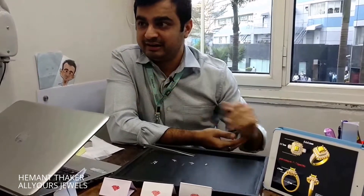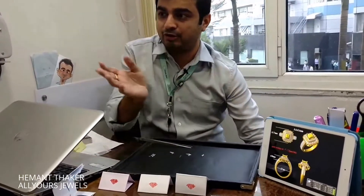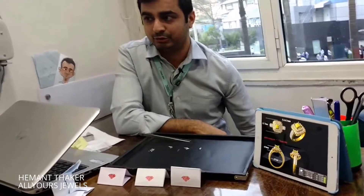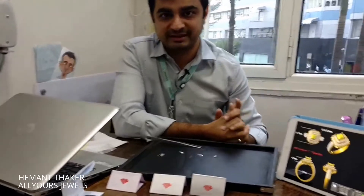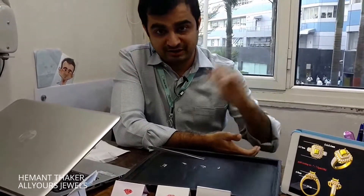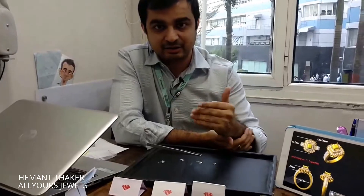Babu ji, would you like to add anything about the process — the prong settings? Okay, so there's going to be pave on the sides and the center is going to have a four-prong setting. In the next shot we take, I'm going to show you the finished piece.